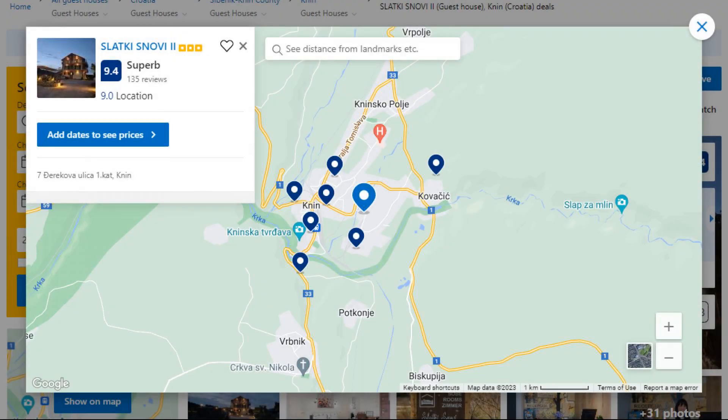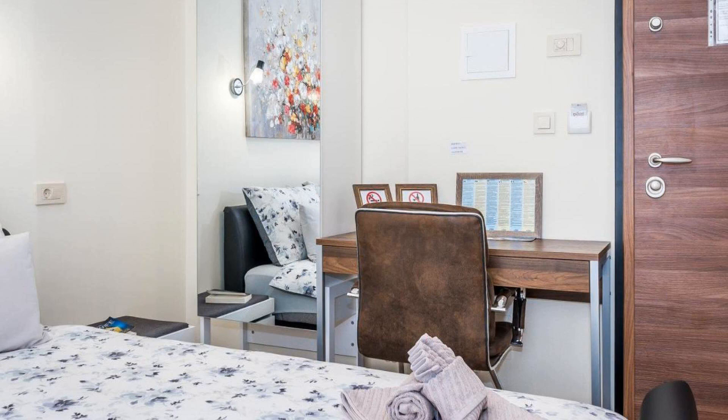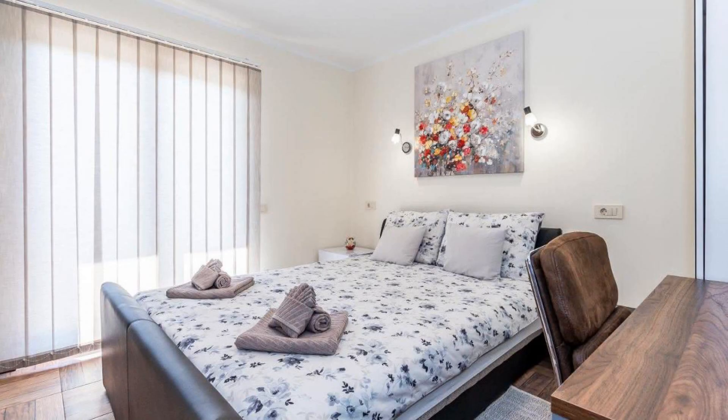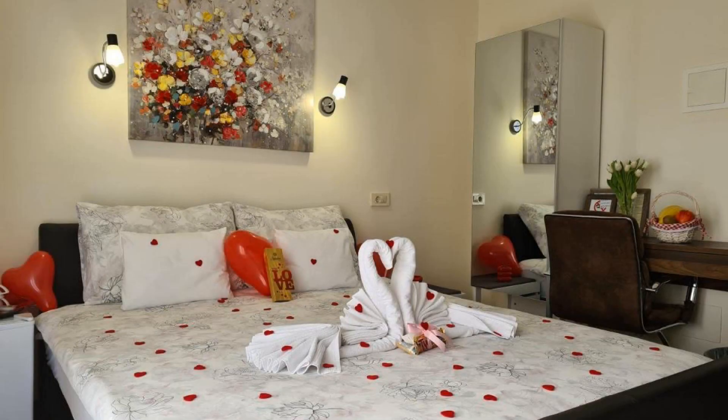Number 3. It is a 3 star property. The location of the property is good and the guests love walking around the neighborhood. Check-in time is 2 pm and check-out time is 10 am. Guests are required to show a photo ID and credit card at check-in. Pets are not allowed in this property.